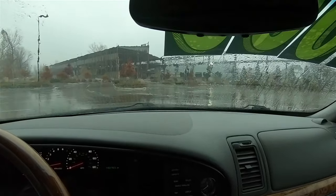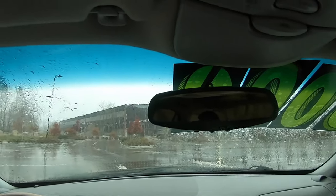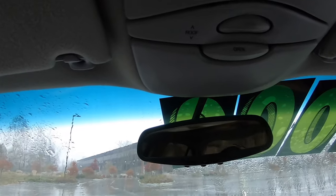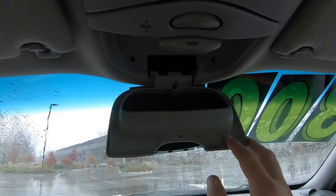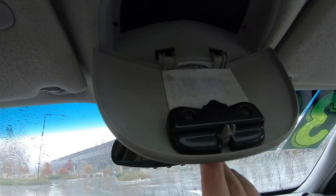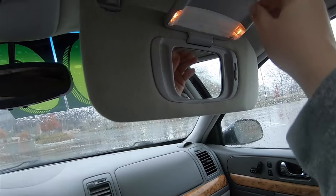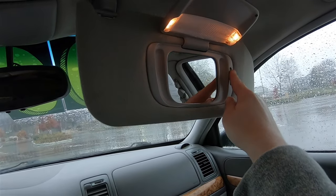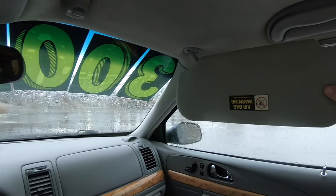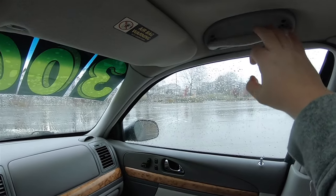Looking overhead, there is an auto-dimming rearview mirror with compass display and reading lights. On the driver's side sun visor there is a three-channel HomeLink universal garage door opener. There is also a sunglasses holder, power sunroof control, and another storage area. Illuminated vanity mirrors with adjustable brightness on the lights are featured. The sun visor swings out but does not slide. Overhead assist handles are also present.